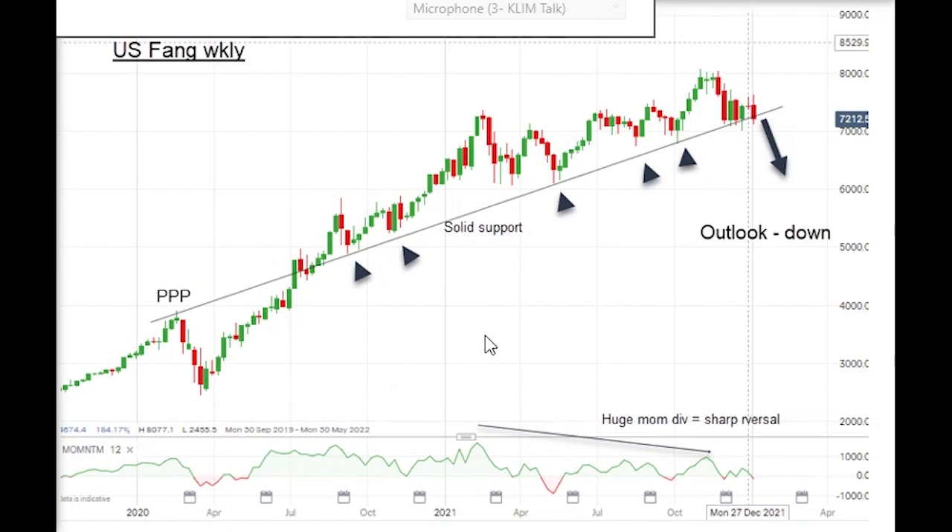It's been the result of rampant speculation in my view — and not just in these shares, but in some of the very minor penny stocks, the meme stocks, and the non-fungible tokens.